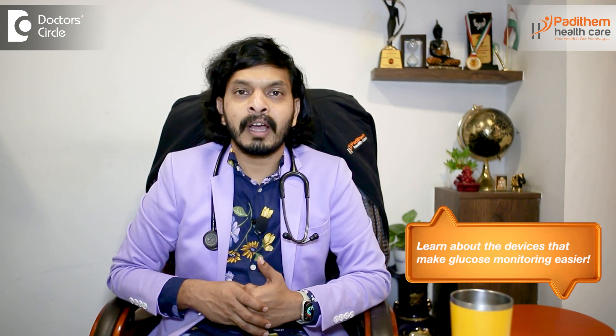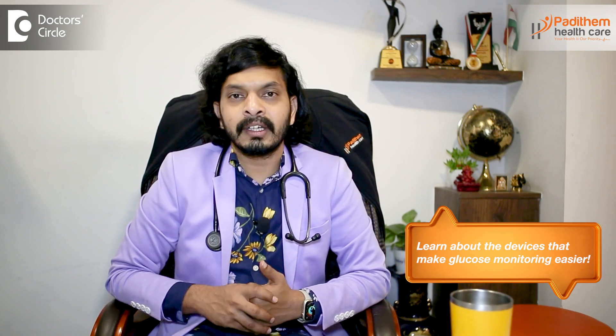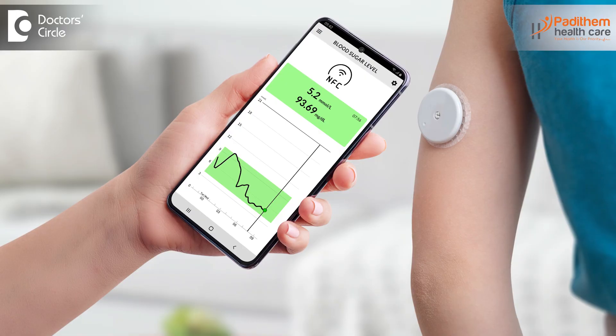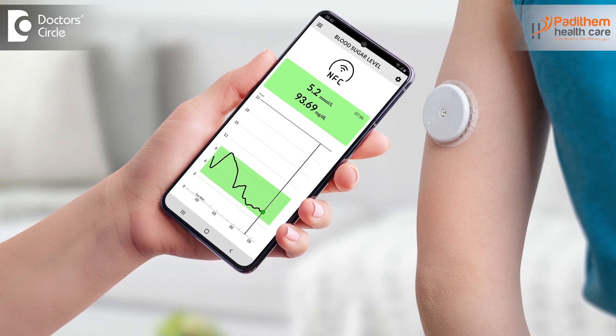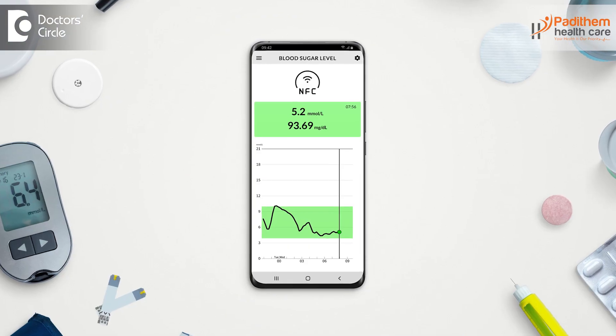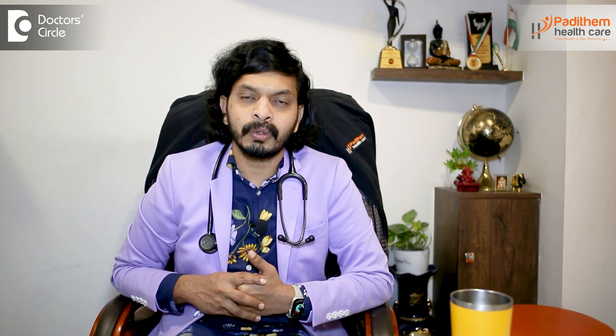There are a lot of mobile applications which you can use, and there are many graph-based technological features where your sugar levels are monitored through graph indications. Blood glucose meter integrations and Bluetooth devices also help in monitoring. The data can be captured into mobile apps and to your devices via Bluetooth, so it can be helpful for knowing your sugar levels and always gives you particular data.